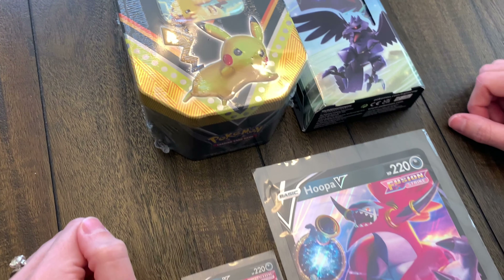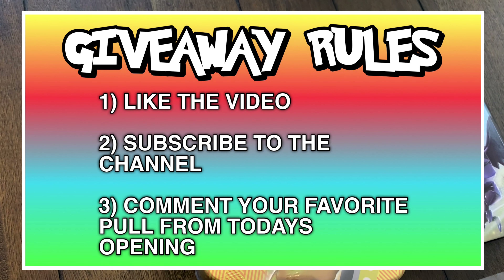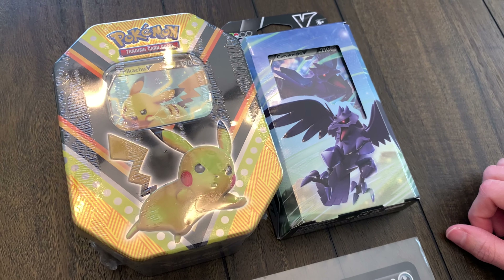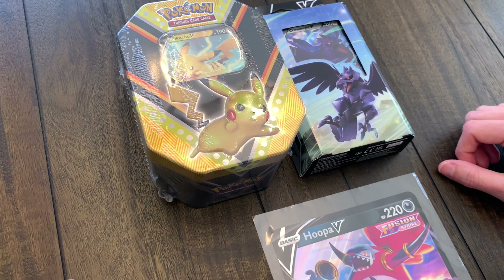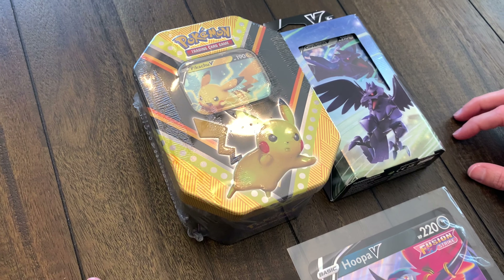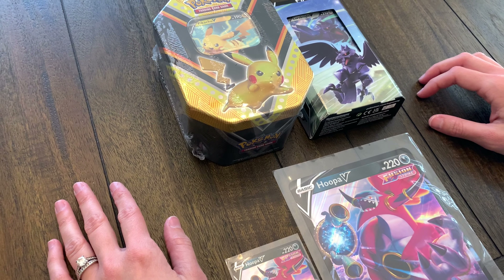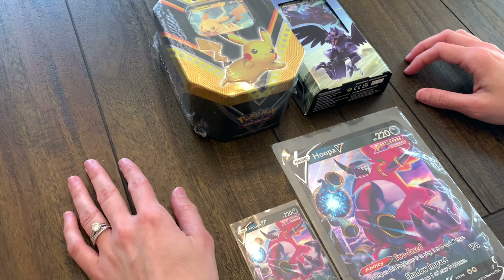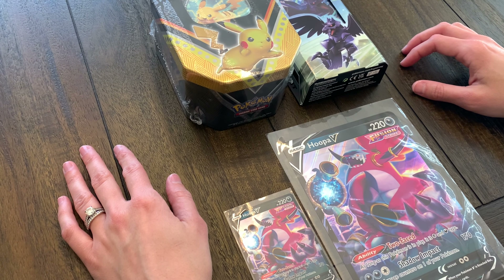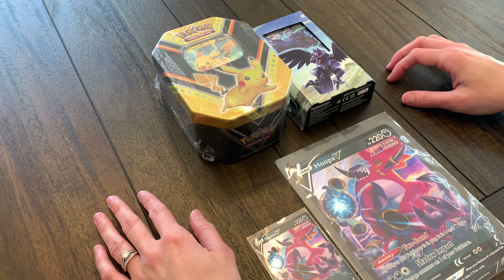The rules are pretty easy — there are just three things you need to do: like the video, subscribe to the channel, and comment what your favorite pull was from today's video. When we do giveaways, I always like to include some sealed stuff because part of the fun of Pokemon cards is actually being able to open them. So you can either keep it sealed or open it up — it's up to you. Comment your favorite pull from today and you will automatically be entered to win. We'll probably pick the winner in the next few days, pin the comment at the top, and give you guys the details on how to get in contact with us. Talk to you guys later — hope you enjoyed another video here on PokeStorm!